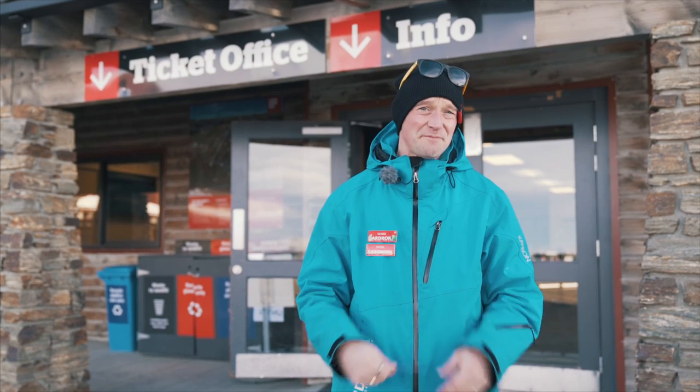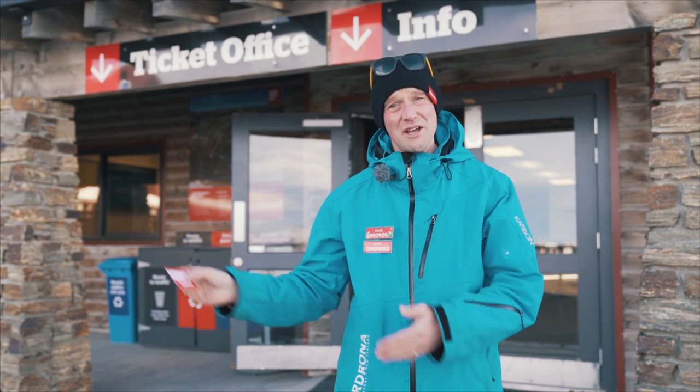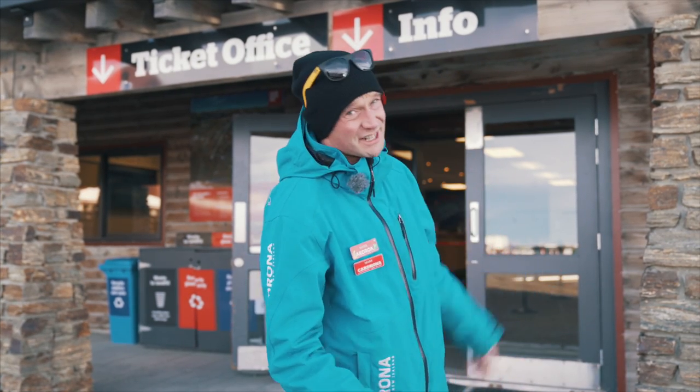This is where it gets a little bit tricky. If you have one of these red cards, your next stop is going to be rentals or the slopes. If you don't have one of these, we're going to have to pop into the ticket office — and it's this way.